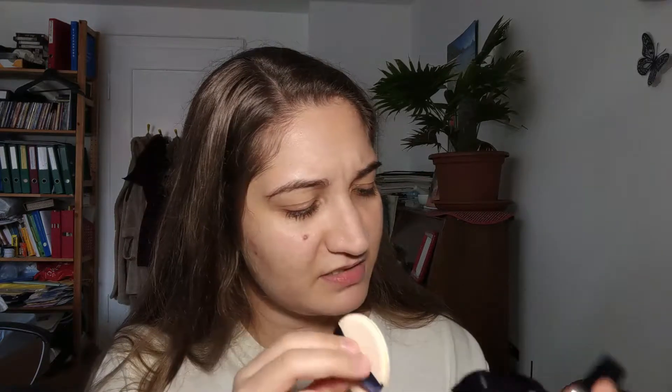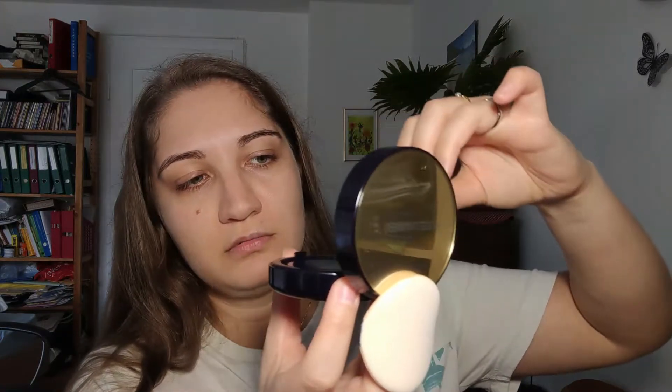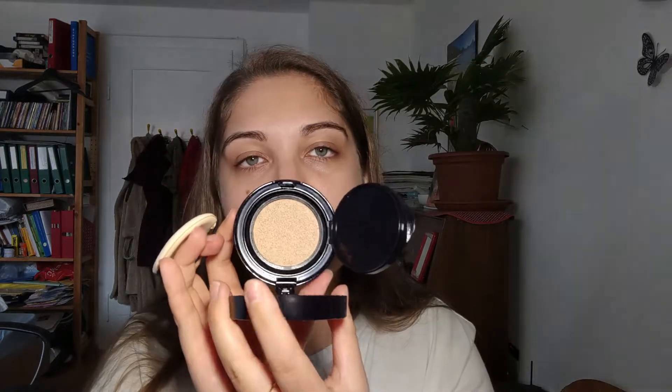For the cushion foundation I'm using the shade One and Two Crew. The packaging — wow, this is luxe as f***. When you open it up there's a mirror right here and then this powder puff situation. Do people use the powder puffs that come in cushion foundations? Also, look at all of the layers to this — there's this little layer right on top and this seems to be the foundation.